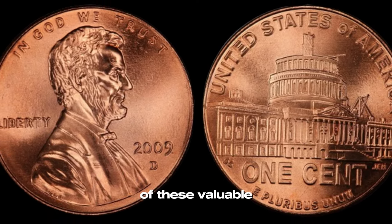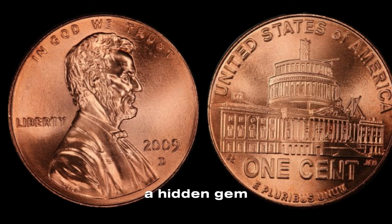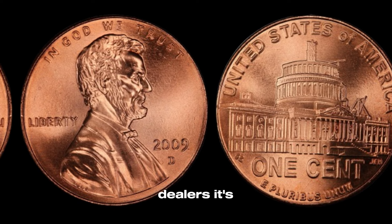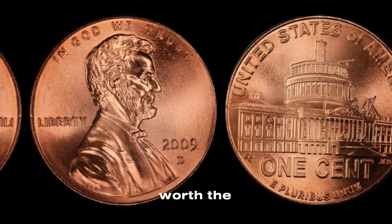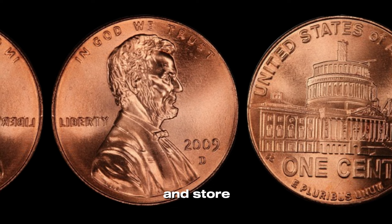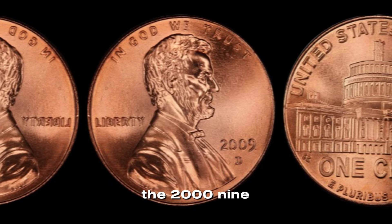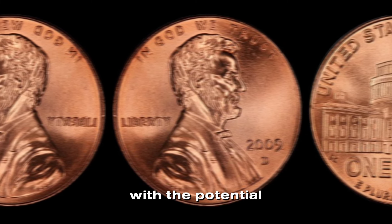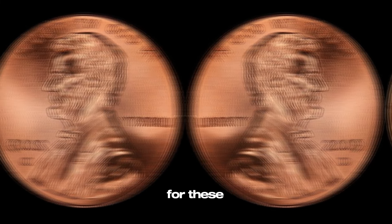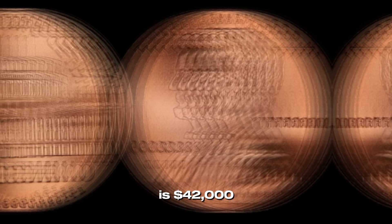How can you find one of these valuable pennies? Start by checking your change — you never know when you might come across a hidden gem. Also, consider purchasing uncirculated rolls of 2009 pennies from reputable dealers. It's a bit of a treasure hunt, but the reward can be well worth the effort. And don't forget to handle your finds with care — use gloves to avoid fingerprints and store your coins in protective holders to maintain their condition. The 2009 D Lincoln penny is a small coin with the potential for a big payoff. Finally, this coin value is $42,000.